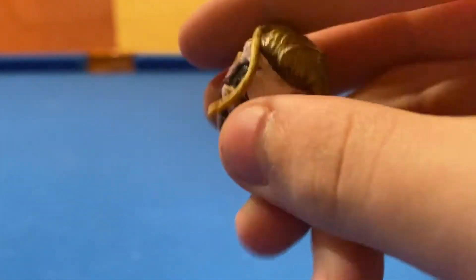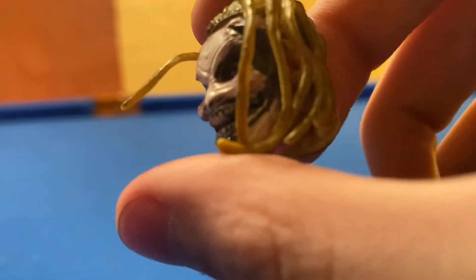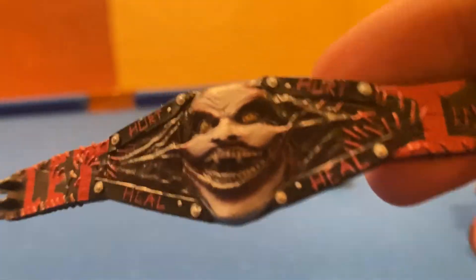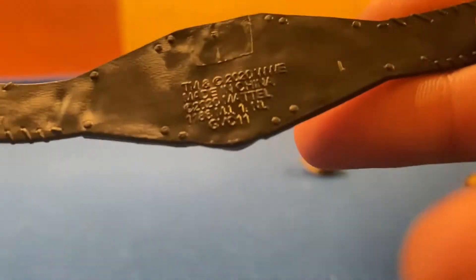I am a huge Fiend fan. Here is one of the other head scans — he's got his braids down and his face. Here is The Fiend belt. I am a sucker for belts, and this one looks fantastic. It says 'Let In' and it literally pops out, which I think is sick. It says 'Hurt and Heal' on the inside, with The Fiend himself on it. There is the back of the belt with some writing right there.